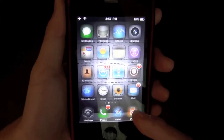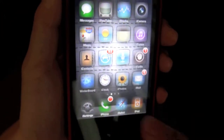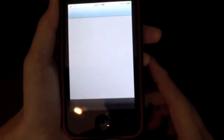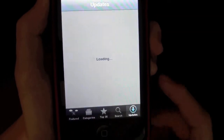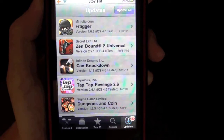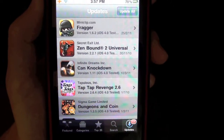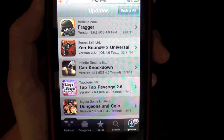So basically, you go into your App Store and you can see that I have tons of updates which I don't really care about. So I just go in and wait for everything to load. And in my updates, you'll see a whole bunch of updates.